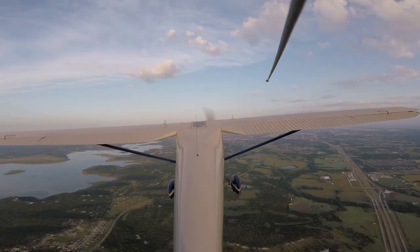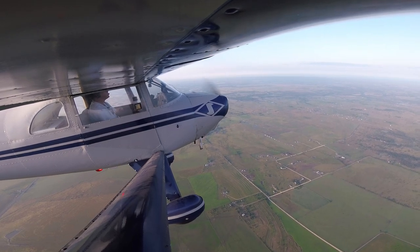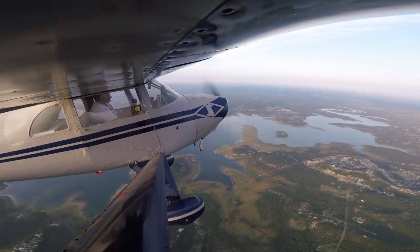I tell all my students: always, always, always use flight following when it's available. There are a lot of times where it's not available, but collision avoidance is key and critical. We've got ForeFlight with the Stratus input to show ADS-B aircraft out there. You've got all these tools to help you see and avoid traffic — flight following, the Stratus input for ADS-B. These are your best collision avoidance tools.